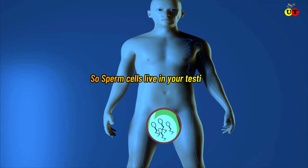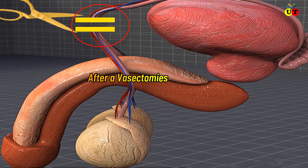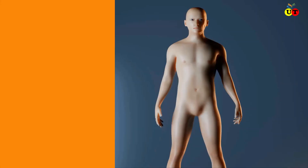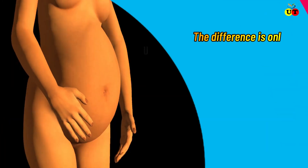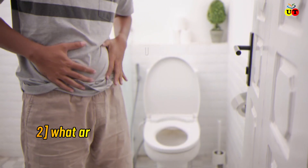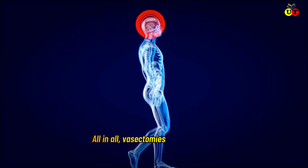After a vasectomy, sperm cells remain in your testicles and are absorbed by your body. You are still able to orgasm and ejaculate — your semen will still look, feel, and taste the same. The only difference is that you cannot get anyone pregnant.